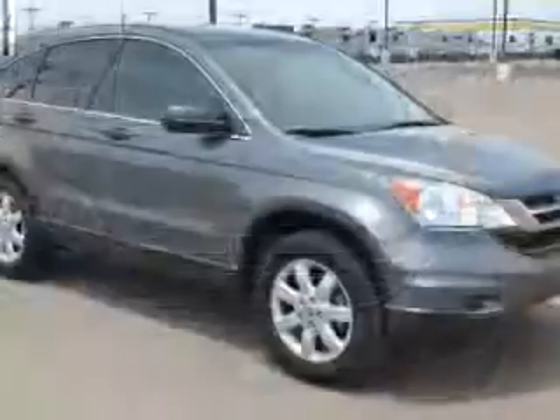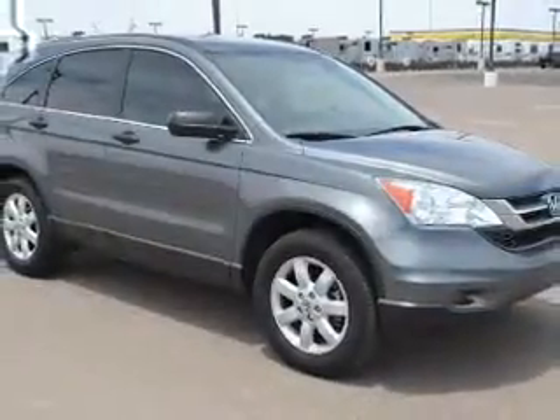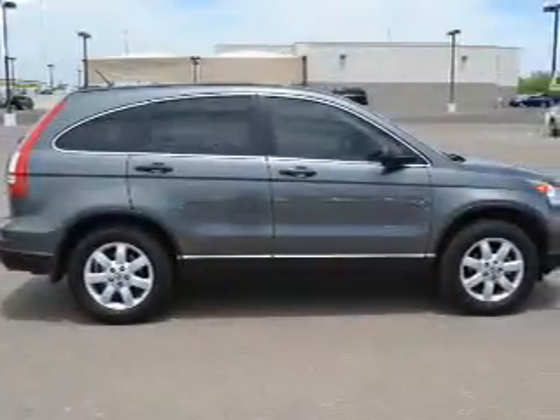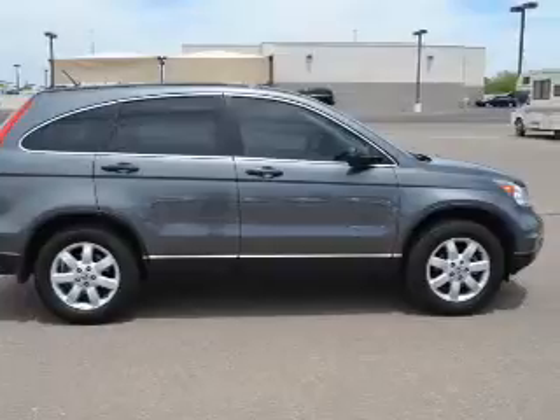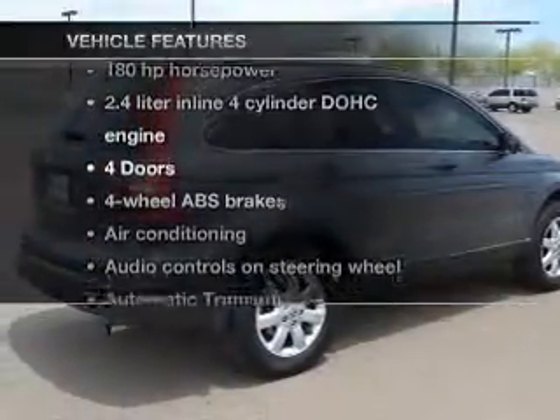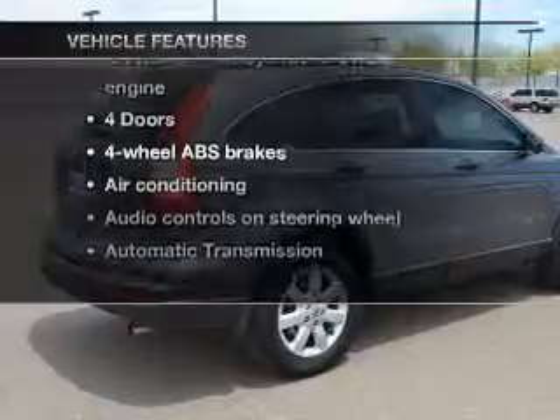The powertrain includes front-wheel drive with a reliable engine that responds smoothly to its 5-speed automatic transmission, brakes safely with the anti-lock braking system, and with these notable features, you won't want to miss out on the opportunity to own this amazing ride.